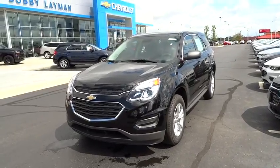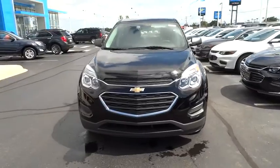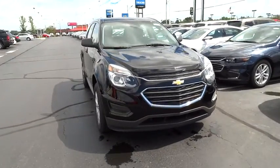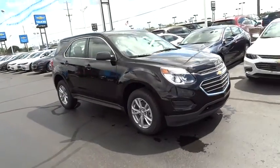The 2017 Chevrolet Equinox. Fuel efficiency, safety, and value equals the Chevy Equinox. This vehicle has less than 100 miles. Here are some of this vehicle's great options.